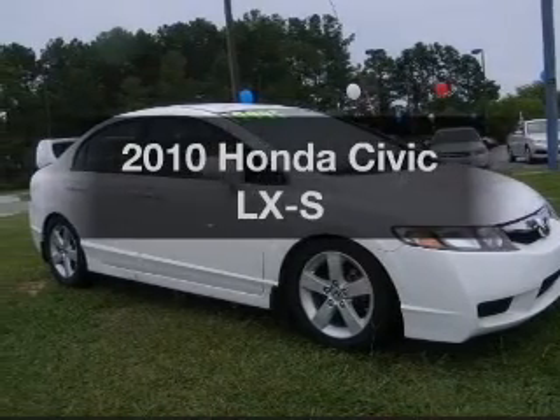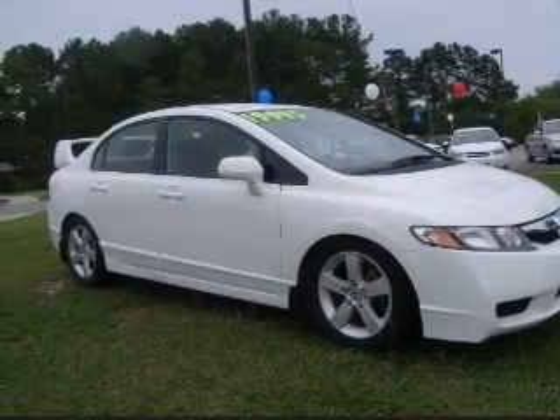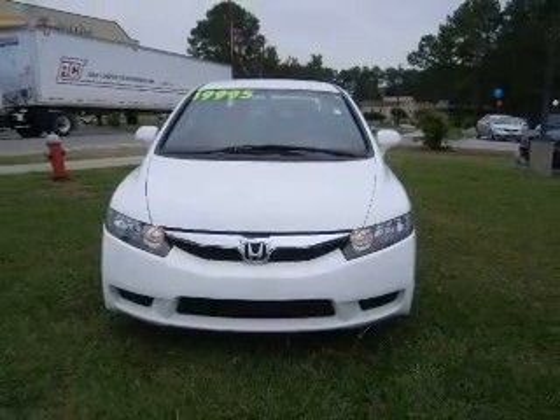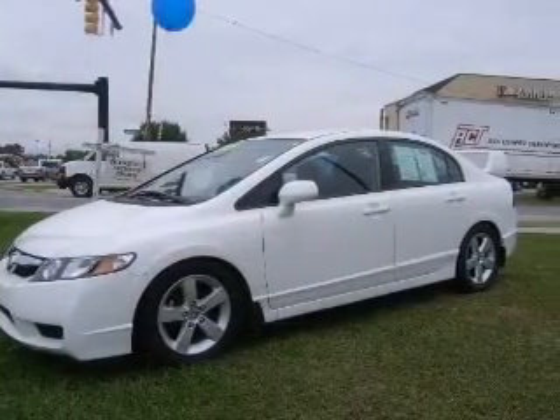Presenting the 2010 Honda Civic. If you're looking for an automobile with great attributes, look no further. With an efficient 4-cylinder engine connected to a smooth shifting 5-speed automatic transmission.